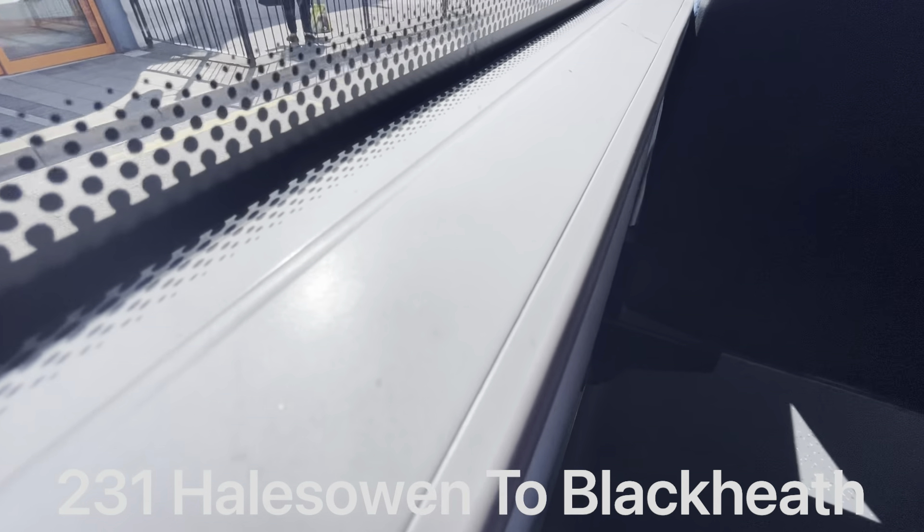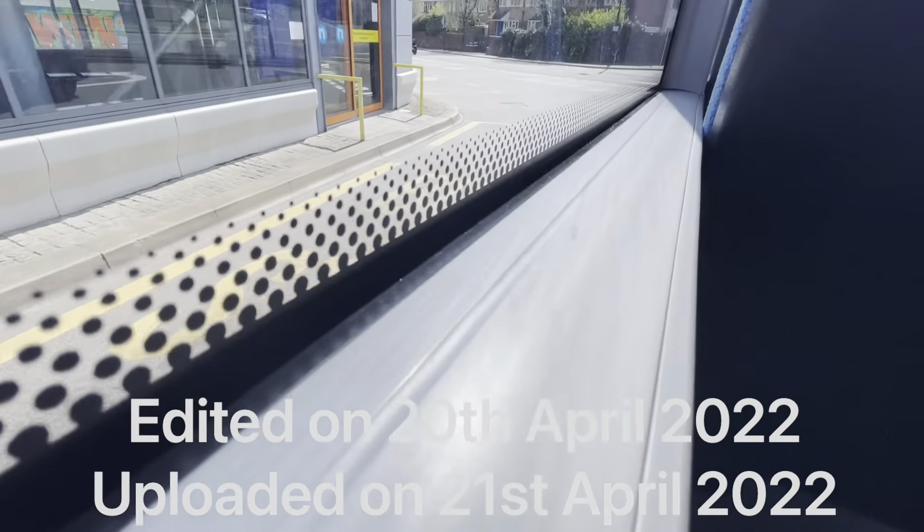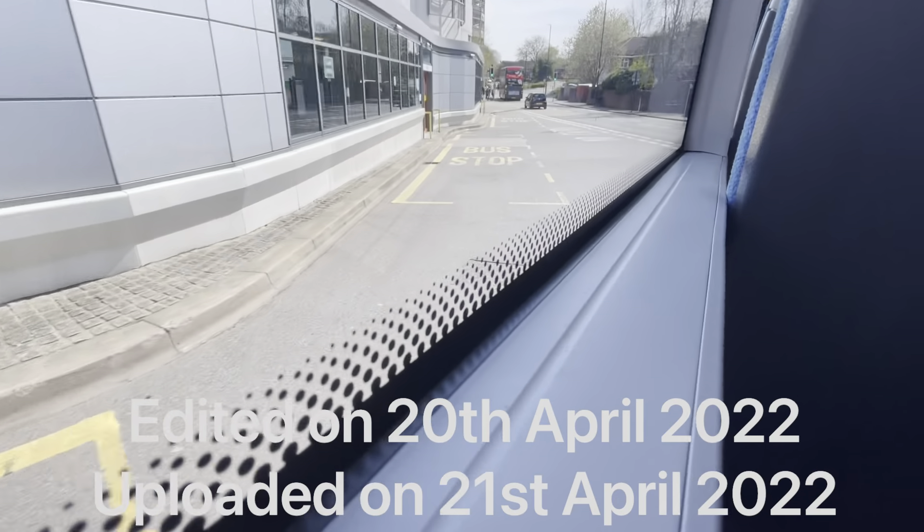We are doing the 231 from Hales Owen to Blackheath. This is operated by Diamond Bus, worked by a Mercedes-Benz Mellostrata. We are leaving Hales Owen right now, and I hope that you enjoy the film.